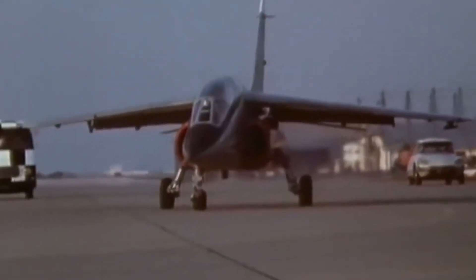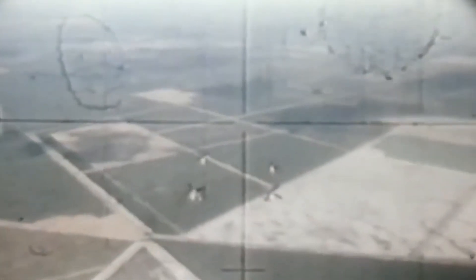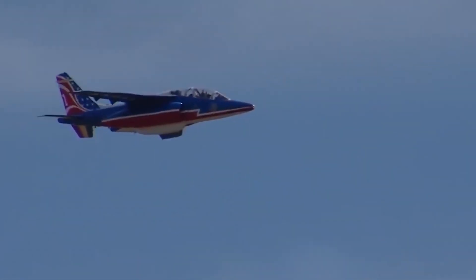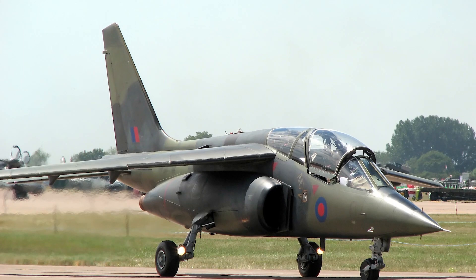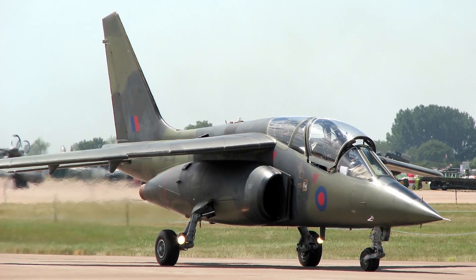The under-fuselage suspension unit can carry a 30mm DEFA 553 cannon, a 27mm Mauser cannon, or two 12.7mm machine guns. The four under-wing units can carry bombs up to 880 lb (400 kg), as well as incendiary bombs of 692 or 826 lb (314 or 375 kg). The Alpha Jet can also be equipped with Maverick, Sidewinder, and MATRA MAGIC-2 missiles.